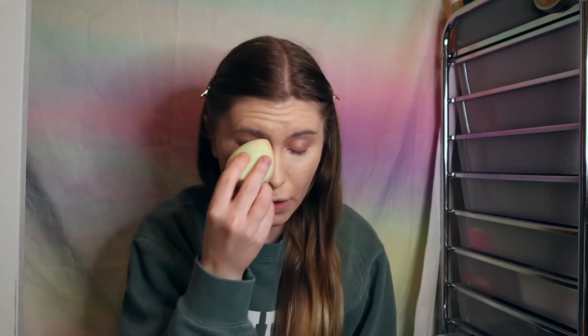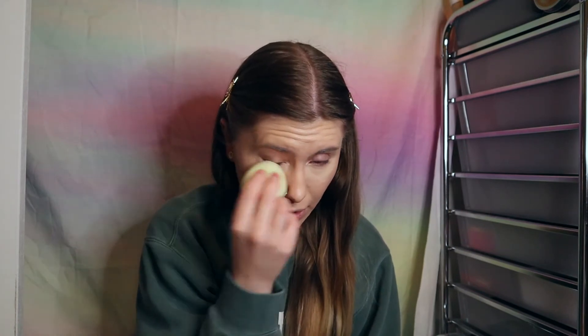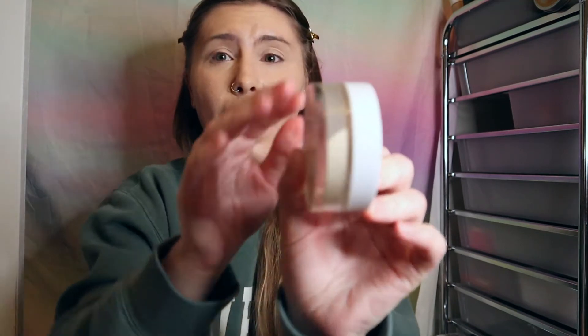How was everyone's Valentine's Day? Did you do anything, stay home, order in, hang out with friends or family? I went out to dinner with some friends and had a great time. Now we're looking a little dewy and fresh. My favorite powder to use when I'm going out is the ColourPop No Filter Setting Powder — it's been fantastic.